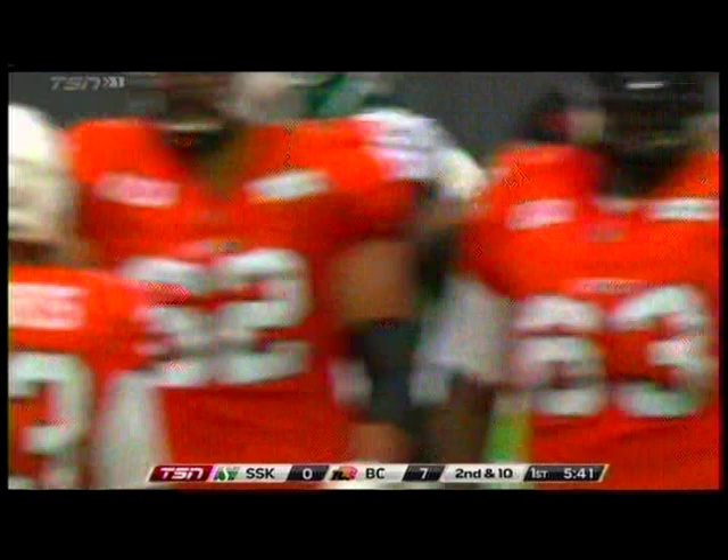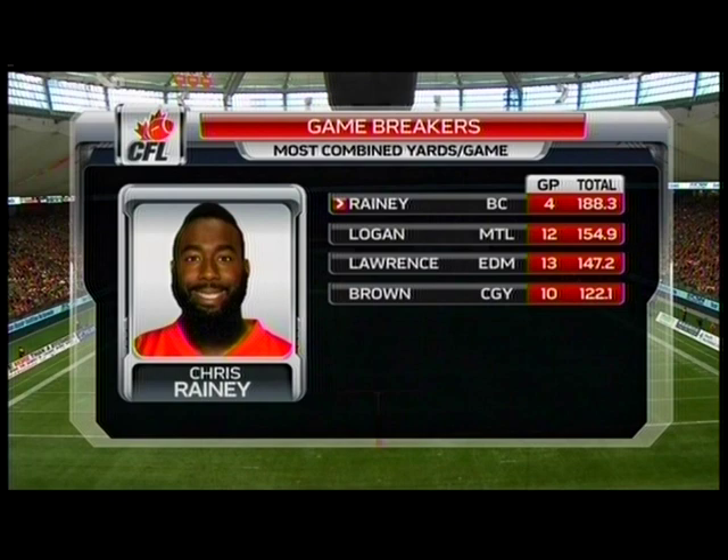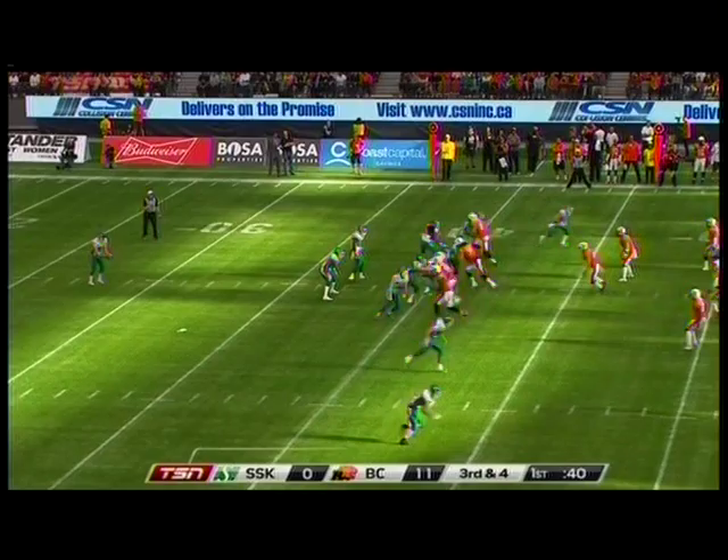Chris Rainey — big signing. We take a look at the yards per game and combined yards: 188.3 since joining the league. Now your average comes down a little bit the more you play, obviously, but in those five games he's leading the league.